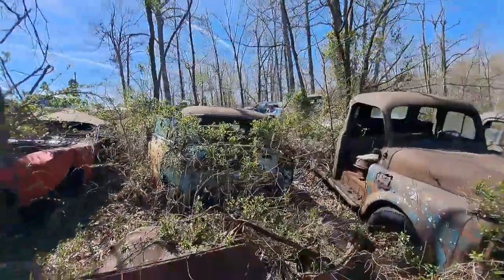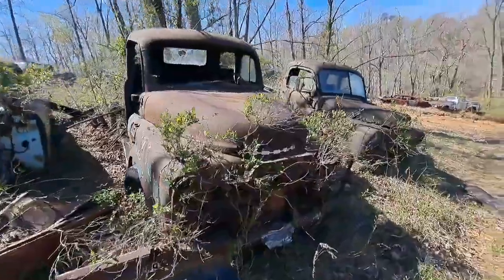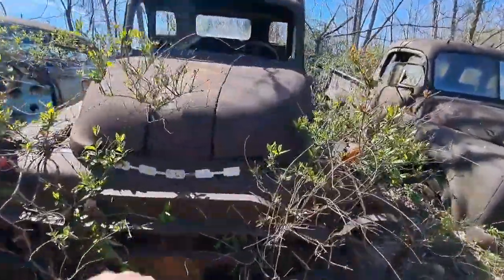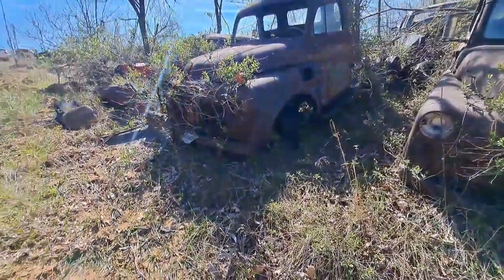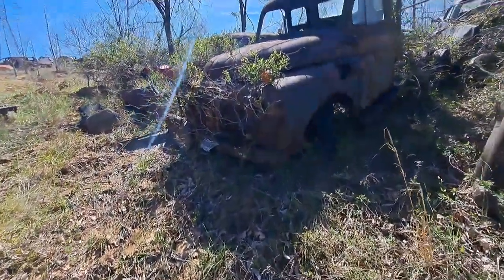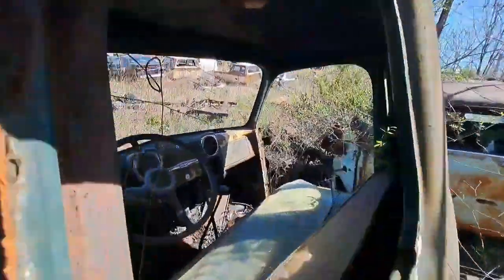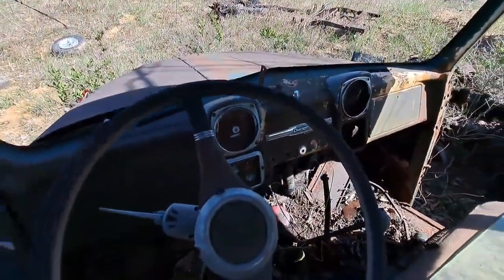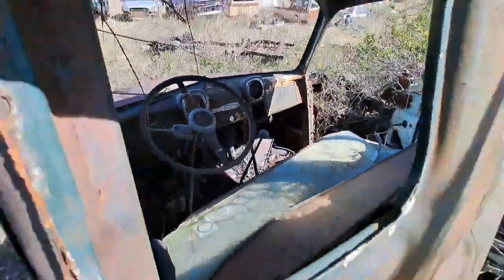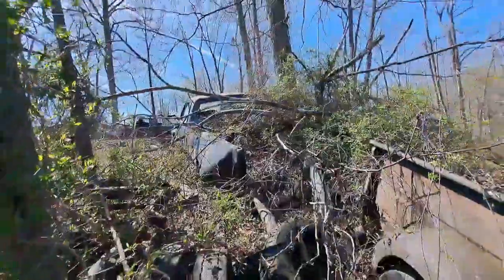We got a Dodge pickup here with an old blower on it, guys — pretty darn cool. I want the Dodge.